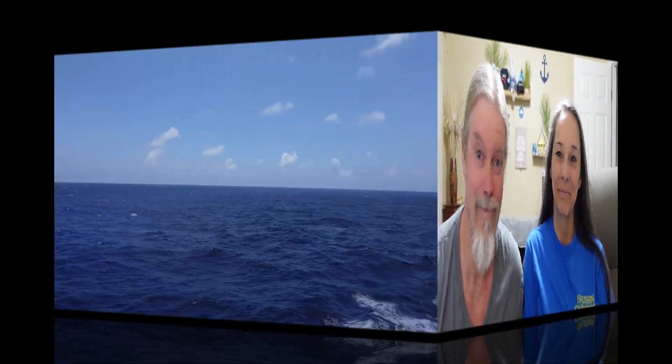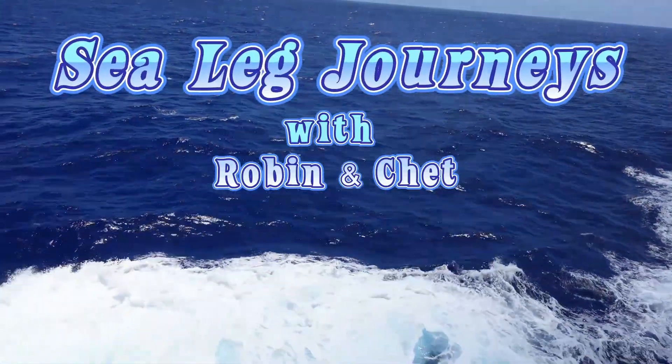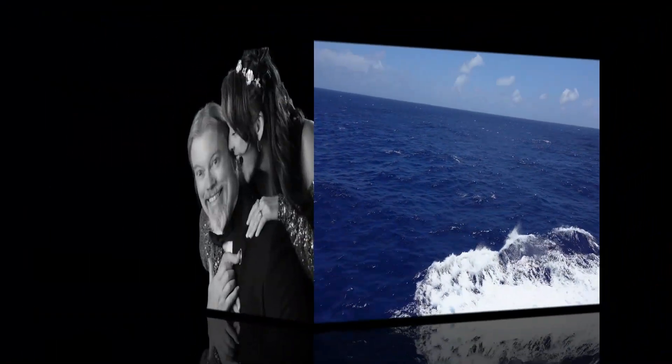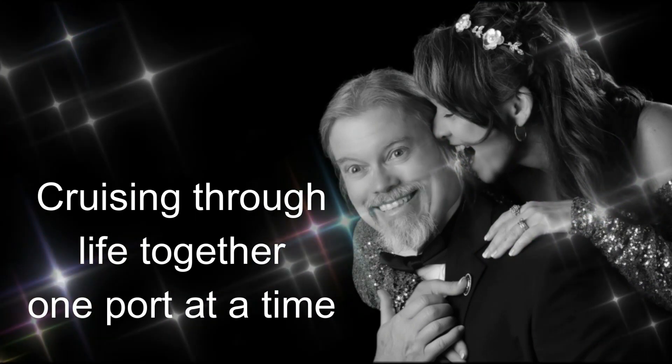Today we're headed for Port Canaveral to board the Carnival Freedom. Before we get started with the video, we're going to ask you to give us a thumbs up and subscribe to the channel — it's good for the channel, helps other people find us, and don't forget to turn on that notification bell so you'll know when we have videos coming out.